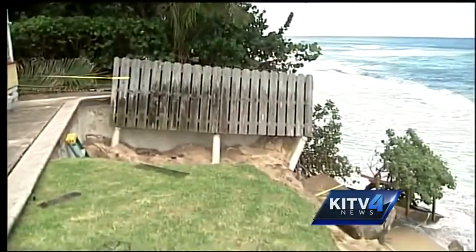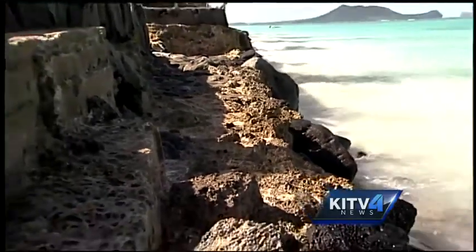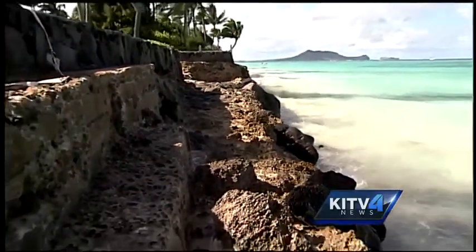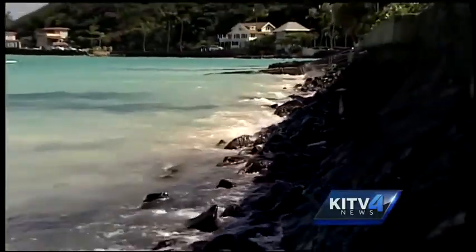Under that process, homeowners must conduct an environmental assessment to show a seawall won't impact beaches or cause significant change to surrounding areas. In some areas, like Lanikai, seawalls are the only thing standing between the ocean and million-dollar properties.